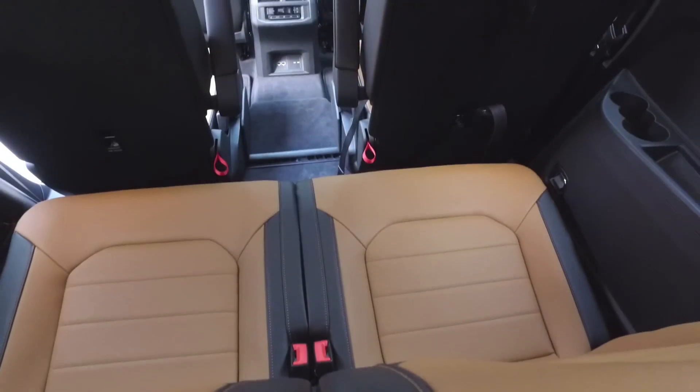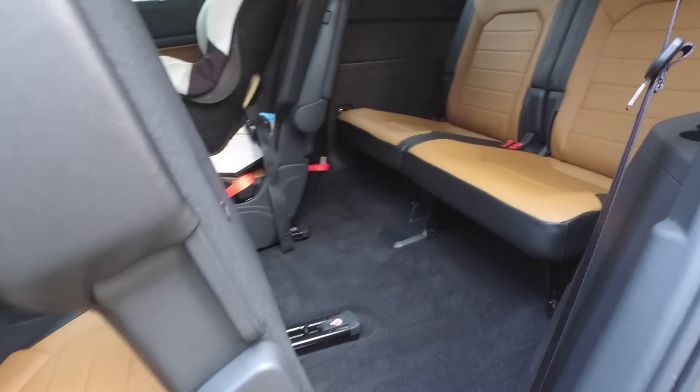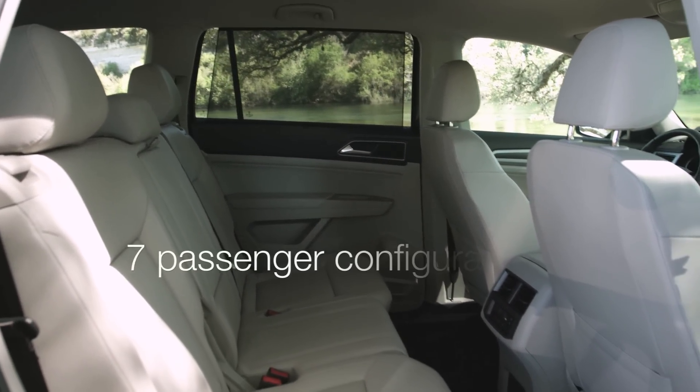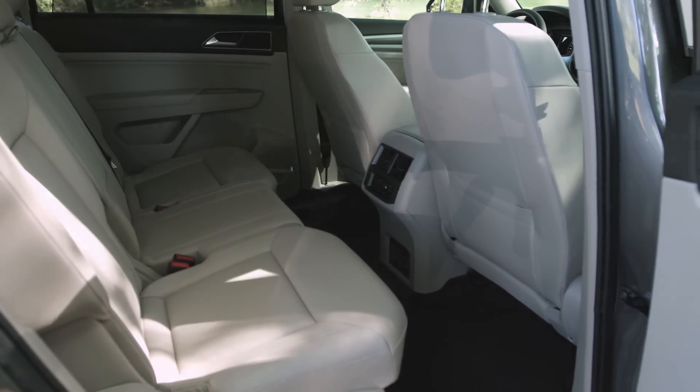One thing I'm not so crazy about in our test vehicle is this optional captain-style seating, which costs an extra $625. You lose one seating position, so it becomes a six-passenger vehicle rather than seven-passenger. Say you've got a large family dog and you want to create that natural barrier a traditional bench seat would provide — well, you lose that. You also lose the ability to keep groceries back there, because if you brake suddenly they're going to come spilling forward into the cabin. And if you want to fit five people back there, you'll have to give up trunk space by using part of your third row. If it were my money, avoid these captain seats — it's a much more usable vehicle when you don't go down that road.